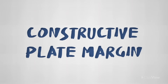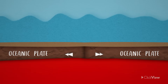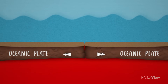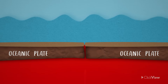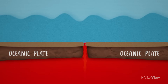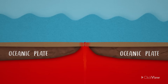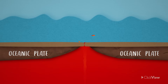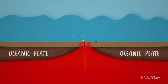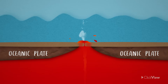At a constructive or divergent plate margin, the two plates move apart really slowly — less than five centimeters per year. But over time, this allows extremely hot magma to rise up from deep within the planet. Magma rises and fills the gaps created by the plates moving away from each other. And eventually, new crust is formed. Magma at the margin can sometimes explode through this new crust, creating a volcanic eruption.